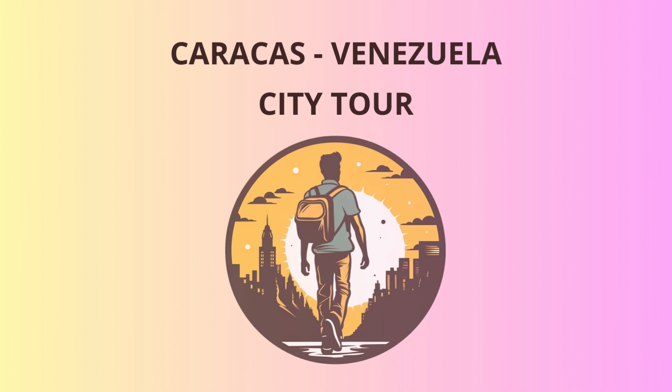Welcome, dear tourists, to the vibrant city of Caracas, Venezuela. Get ready for an exciting adventure through its rich history, stunning landmarks, and some amusing anecdotes along the way.